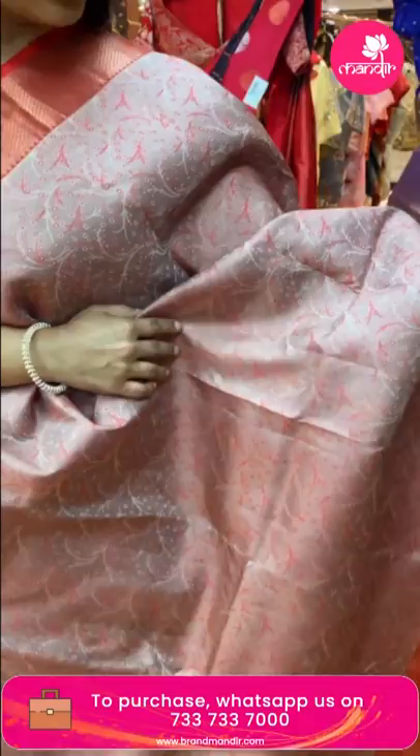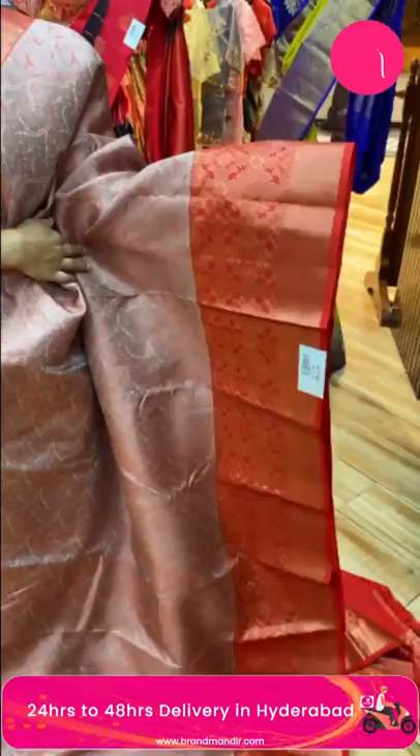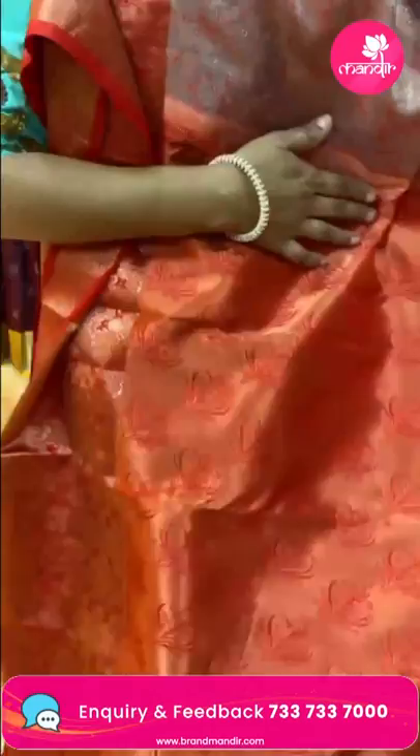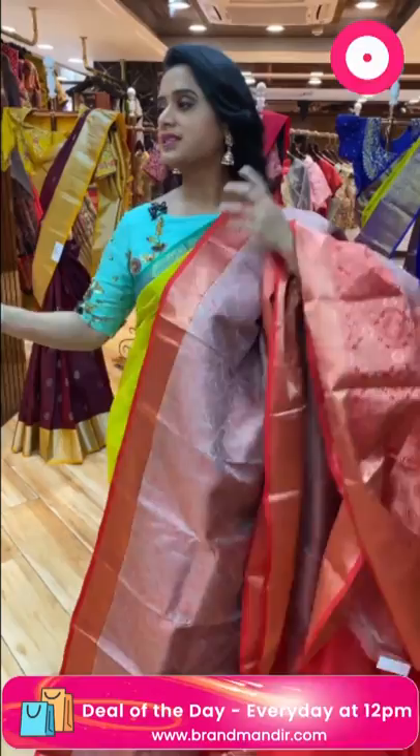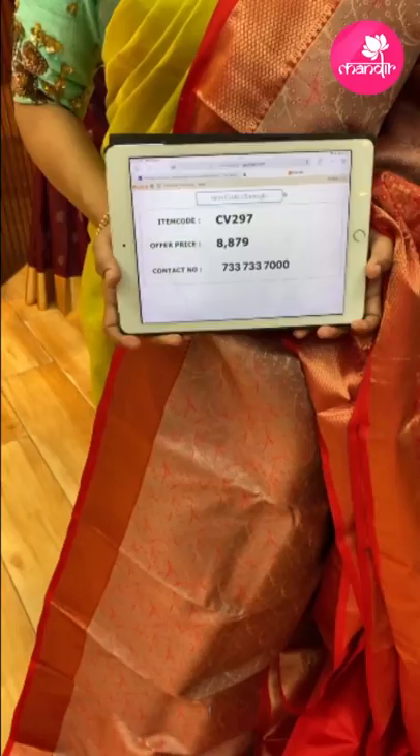Don't miss — weaver's price is available for 24 hours only while watching live. Next saree: light brown and red color combination. All over the body has leaves and dots. The border has one side small and one side big — with diamond brocade and florals. The pallu is very different — leaf brocade with zari. Contrast blouse with a very nice combination. Weaver's price 8,879, item code CV297. Send a screenshot with the item code to purchase.